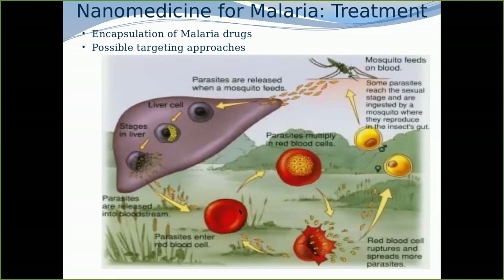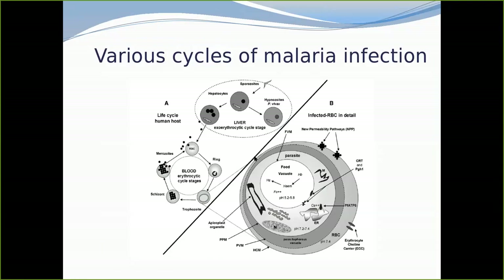We are targeting the parasite either in the liver or in the red blood cells. We want a drug that is very effective — perhaps not just one, but two, three, or four drugs, because relying on a single drug is risky given the emergence of resistance. When in the red blood cells, the pH is very high, so one can trigger drug release through pH. There are also proteins expressed in the liver stage that can be targeted.